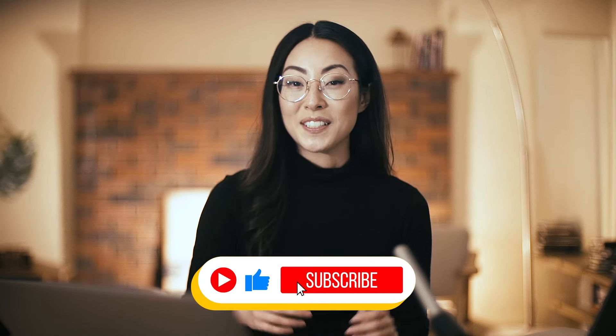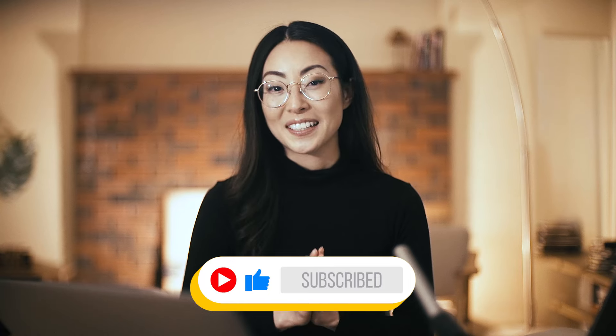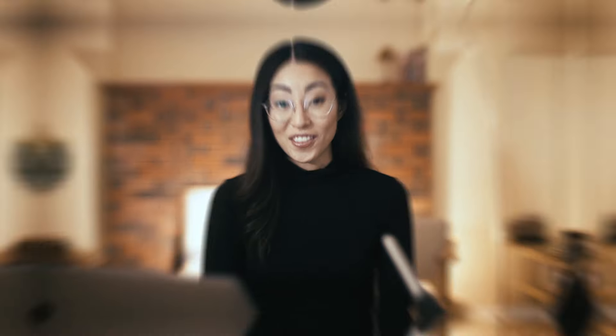If you're new here, my name is Dami and I'm a licensed architect in beautiful Vancouver, BC. On this channel, we talk about architecture and design and also some tools and strategies that can help you have more meaningful and fulfilling careers in architecture.